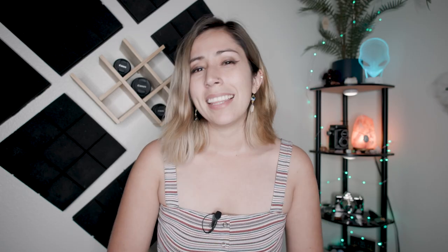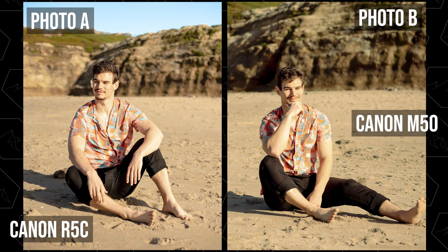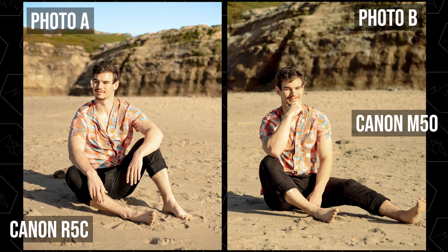The Canon R5C dominated the Canon M50 in all of these tests. But honestly, the difference in the big picture is kind of negligible — a normal person not analyzing these photos closely probably wouldn't be able to tell a difference. And I think that goes to show that gear doesn't matter as much as the person holding it. By the way, the Canon R5C took photo A. If you got that correct, reply to yourself saying 'heck yes,' and if you got it wrong, 'you fool.' Until next time, bye.